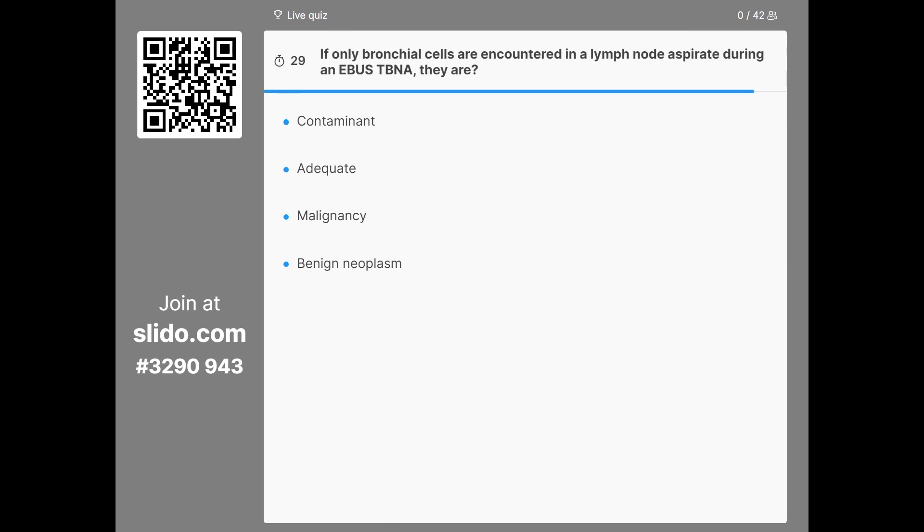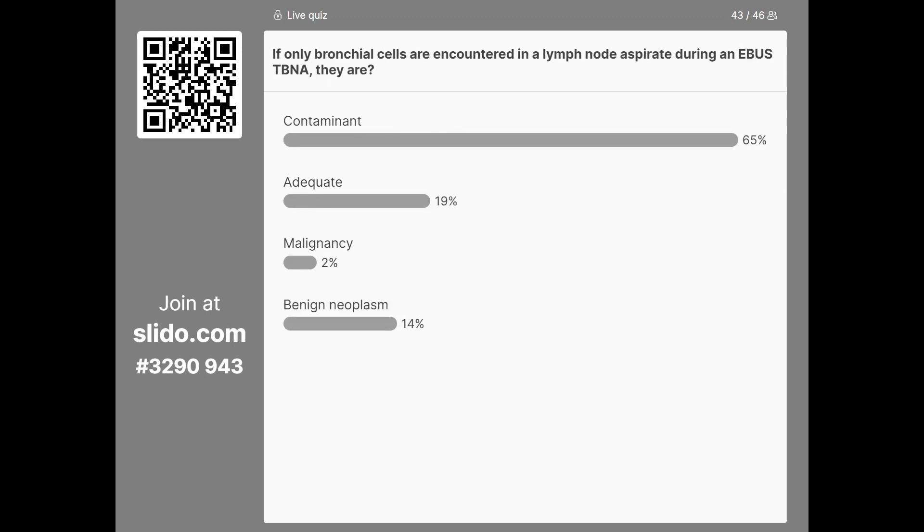The second question is: if only bronchial cells are encountered in a lymph node aspirate, what are they referred to as? Is it adequate? Is it malignancy? Is it a benign neoplasm? Or are they referred to as contaminants? The audience have answered correctly — it is contaminant.